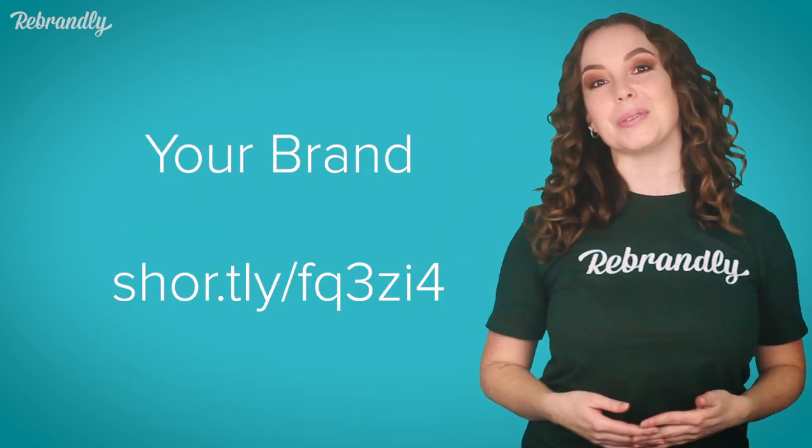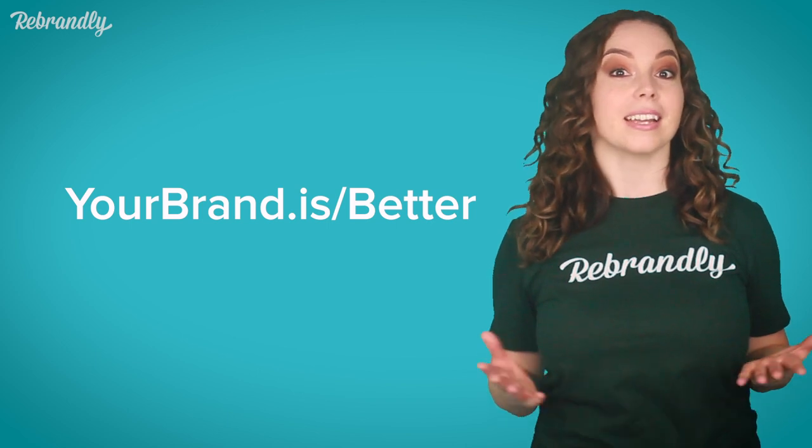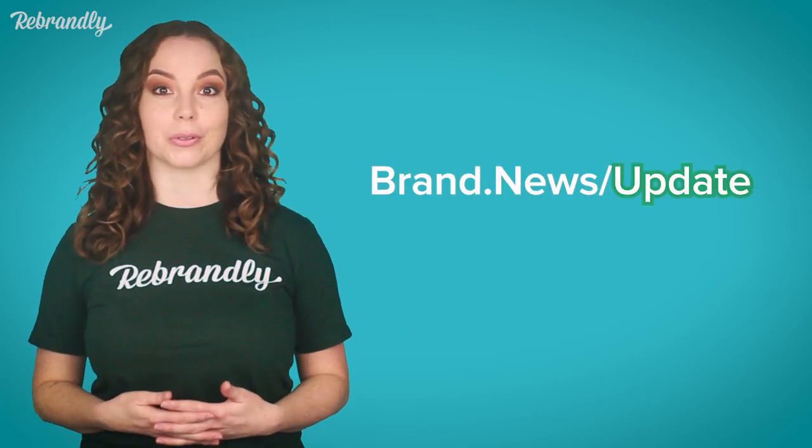With Rebrandly you can build links that act as a call to action. Include your brand name and save space in texts. People already know and trust your company name, and with branded links you can indicate where the URL leads, so people are more likely to follow through and click.